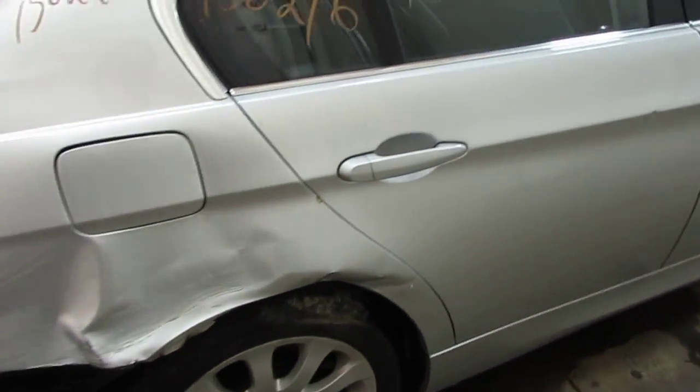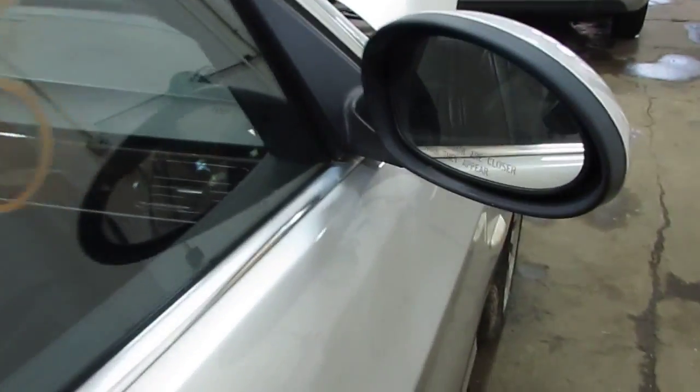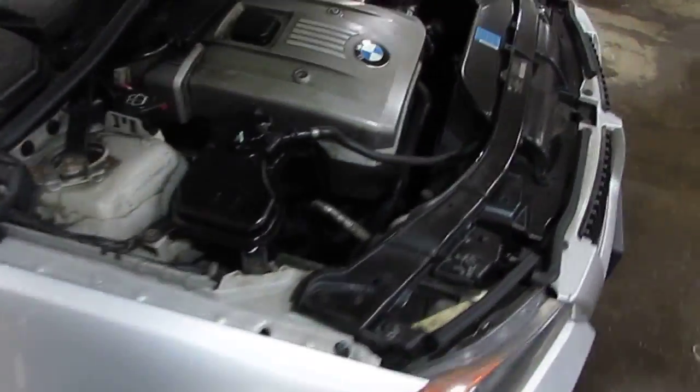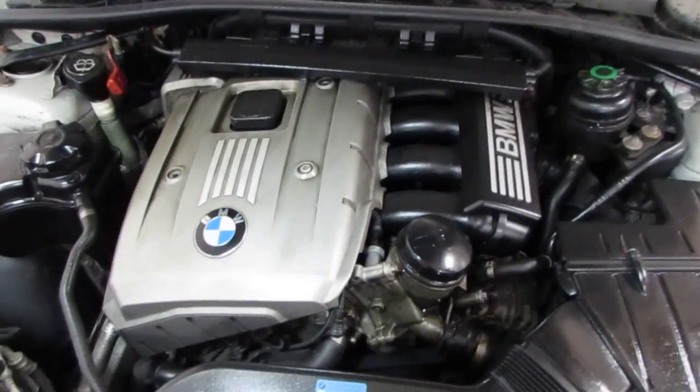The vehicle does still have a very nice right front door as well as a good right power factory door mirror. The vehicle does still have a very nice right front fender. You can also visit us on the web at www.tomsforeign.com.